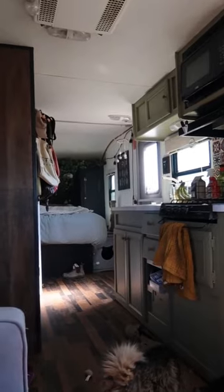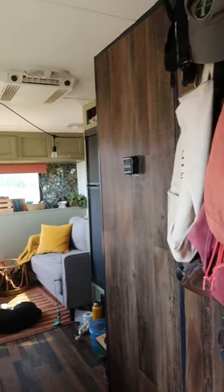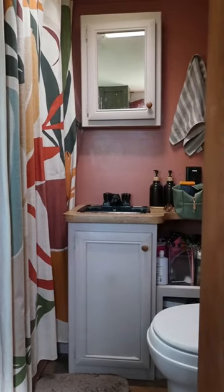I live in this camper with my dog and my cat, and it is the perfect size for us. I had this weird log cabin hyperfixation a month ago, and so I did that to the wall and the door.